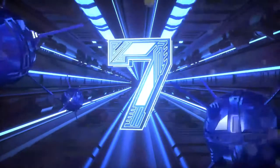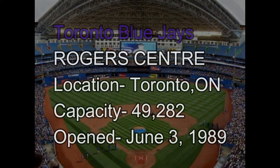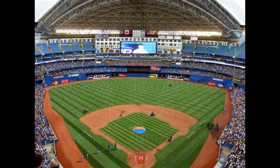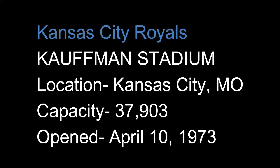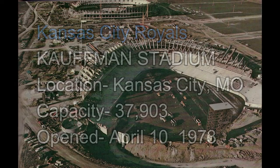Number 7: Rogers Centre in Toronto, home of the Blue Jays, since June 3rd, 1989 — I have been there. Number 6: Kauffman Stadium, home of the Royals, since April 10th, 1973. Yeah, break out that old-time piano music.